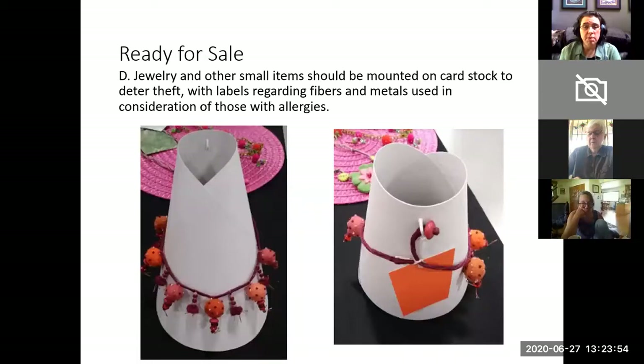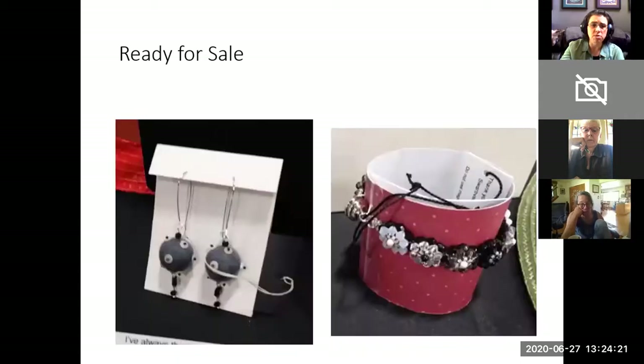Jewelry and other small items should be mounted on cardstock. This is a really great presentation — not only of the piece of felted jewelry, but no one's going to accidentally slip that into their pocket. It does mean a piece is difficult to try on, but we have decided for the last several years that security is more important than a customer's ability to try something on. This looks like how you would see jewelry presented at other really nice stores.